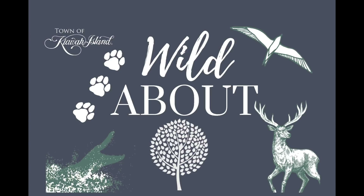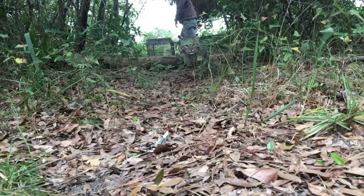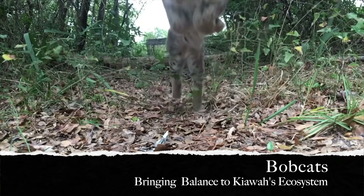Welcome to the Wild About video series. Tune in each month as our town biologists share with you elements of nature and wildlife that are vital components to our ecosystem here on Kiowa Island. Welcome to Wild About Bobcats: bringing balance to Kiowa's ecosystem.